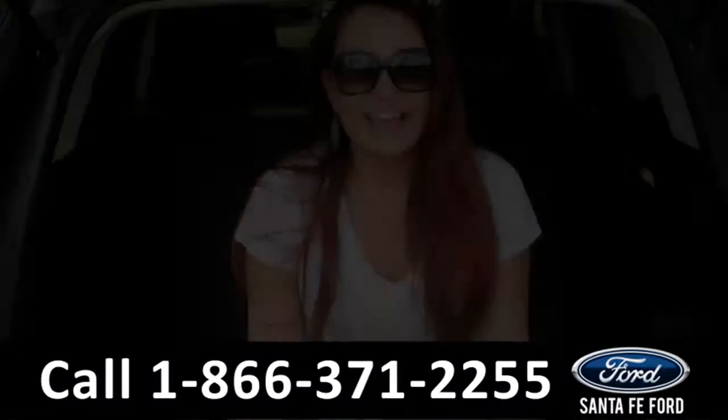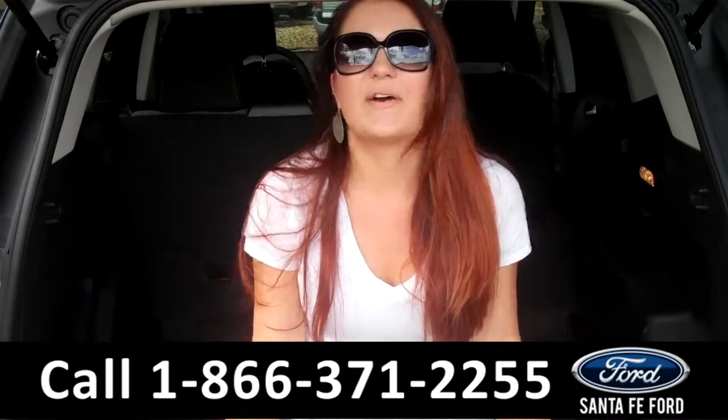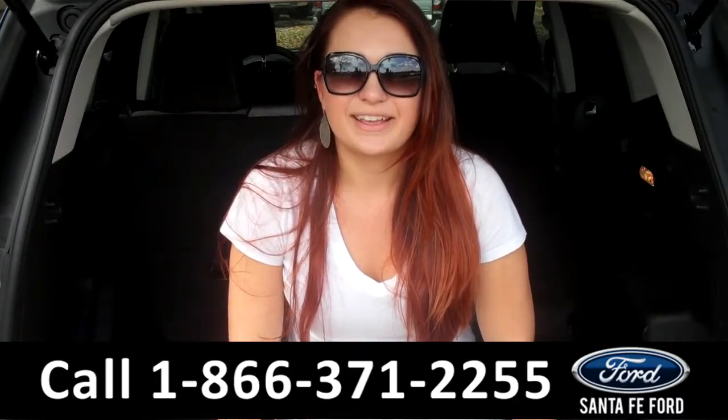Lastly, we'll take a quick look at the second row, which can be folded down for more storage. That was our 2013 Ford Escape. For more information, you can give us a call at the number below, or check us out online 24-7 at SantaFeFord.com. I'm Carly — thanks for watching.